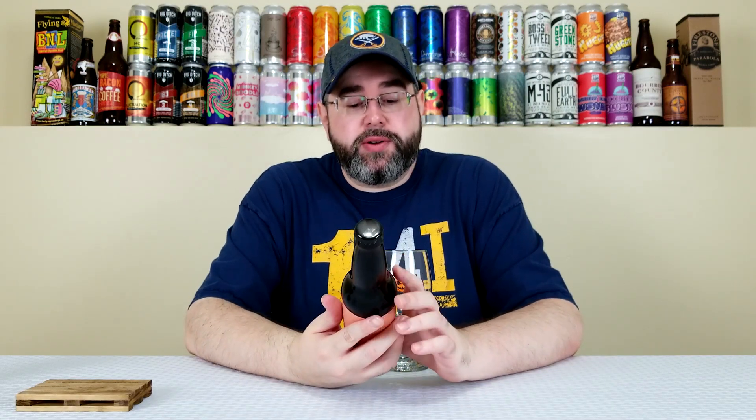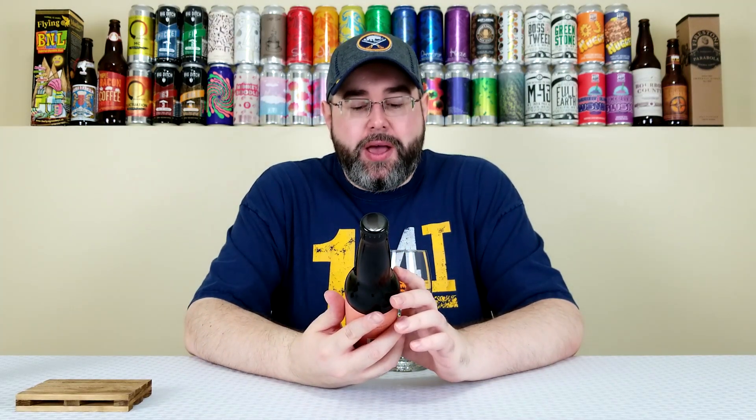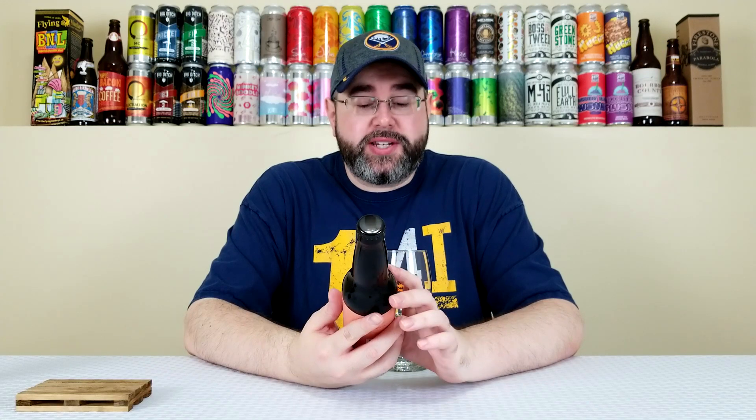What's up everyone, back for another beer review. Today is not only day nine of the second annual 10 Days of Pumpkin here on the channel, but it is also Wednesday, which of course means it's time for another Western New York Wednesday. The beer I'm reviewing today comes from the Big Ditch Brewing Company out of Buffalo, New York, and this is their Detour Series Stouts Giving Pumpkin Pie, the 2018 vintage.